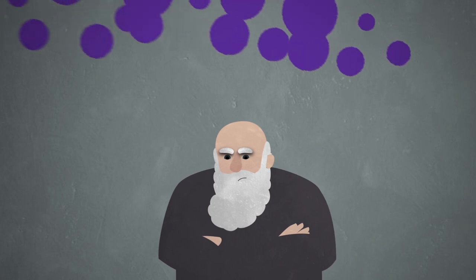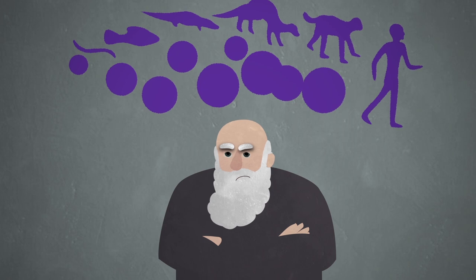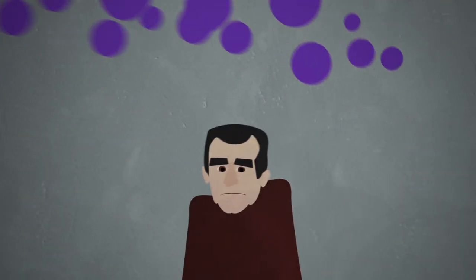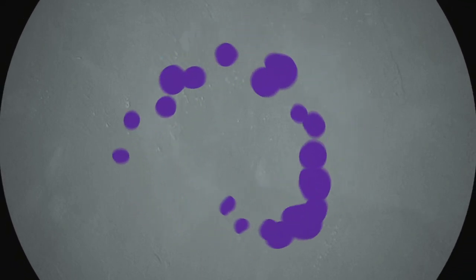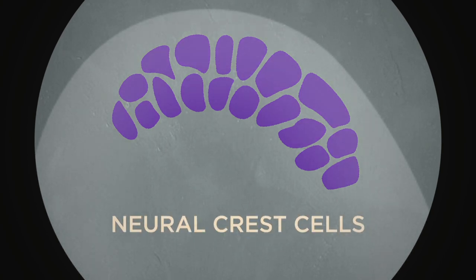Thousands of years later, good old Darwin noticed the domestication syndrome pattern. But all he'd learned about change in the animal kingdom couldn't explain this connection between behavior and appearance. Scientists who came after him couldn't figure it out either. But for the past few years, scientists have been throwing around a fascinating hypothesis — they think the answer lies in a special group of cells called neural crest cells.